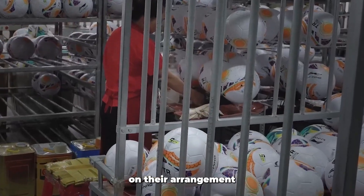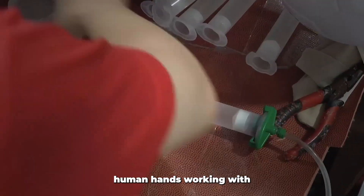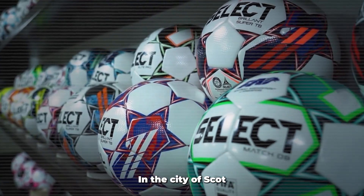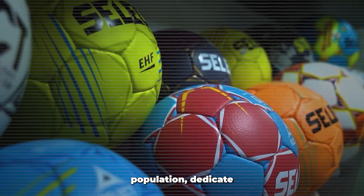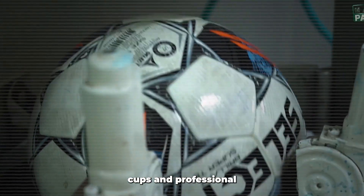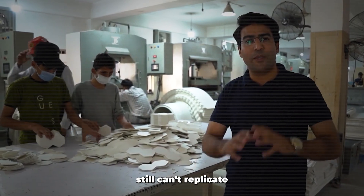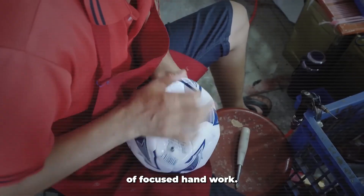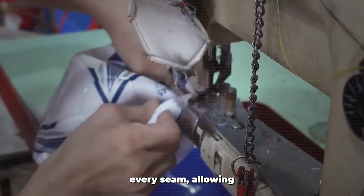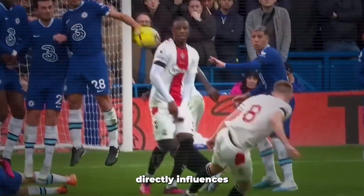Those carefully engineered seams are the product of human hands working with remarkable precision. In the city of Sialkot, Pakistan, a staggering 60,000 people — roughly 8% of the entire city's population — dedicate their working lives to crafting the very footballs used in World Cups and professional leagues worldwide. This tradition of craftsmanship persists because machines still can't replicate the quality despite our technological advancements. A single ball requires approximately three hours of focused handwork. Skilled stitchers develop techniques ensuring uniform tension across every seam, allowing the ball to maintain consistent flight characteristics regardless of where it is struck. The careful placement of each stitch directly influences how the ball behaves in flight, making human touch essential for professional match balls.